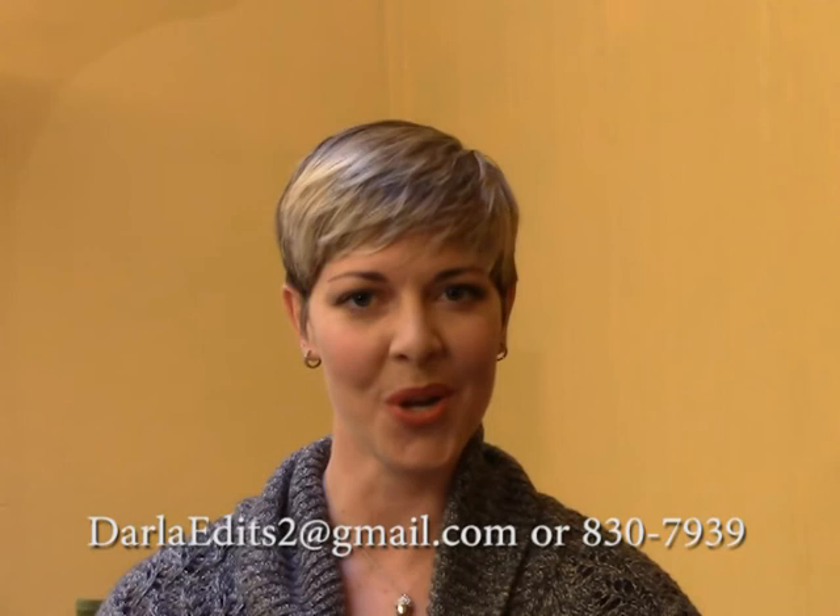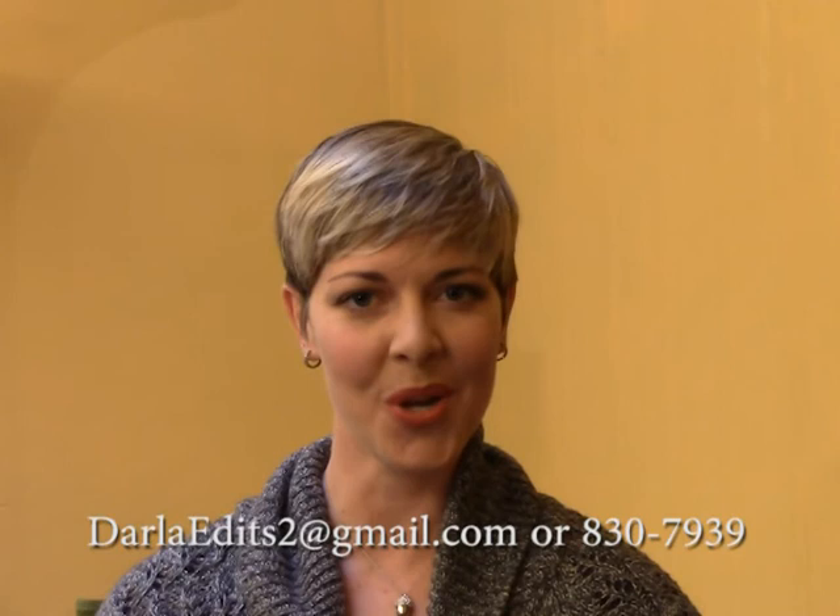Absolutely, something for everyone. Thank you so much, Deborah, for coming today and telling us about the museum. Hopefully some folks will be inspired to come and become volunteers. And even if you're not ready to volunteer, go downtown and check out the museum — there's a lot of great information about the state we call home. Thanks so much for inviting me to share with you today. Thanks to all of you for joining us for this week's edition of It's Your City. If you're interested in sponsoring future editions, contact Darla at the address shown on your screen. We'll see you next week.